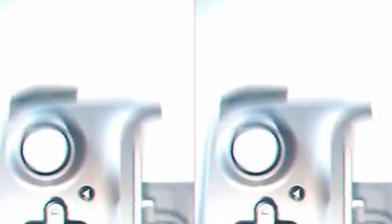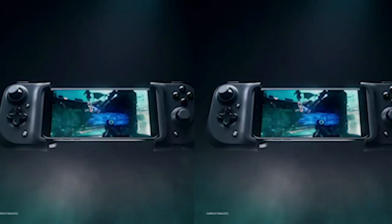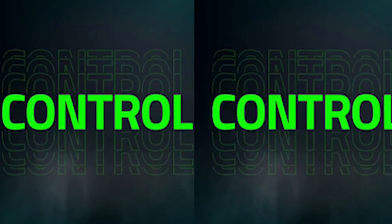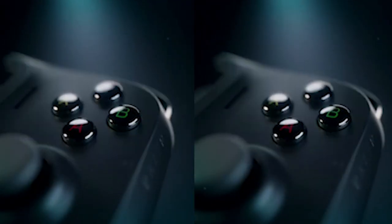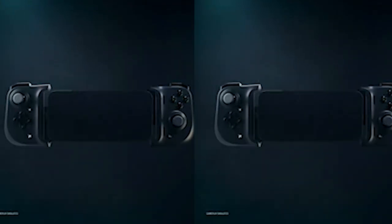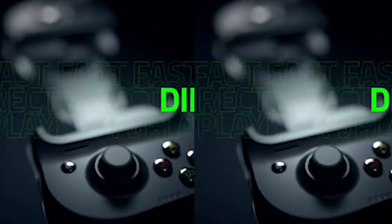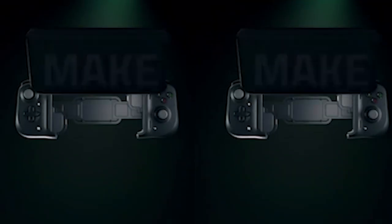Number 2: Razer Game Controller. The Razer Game Controller is a game-changer for mobile gaming, offering console-level control for the Galaxy S24 Ultra. Compatible with leading cloud gaming services like Xbox Game Pass Ultimate, Stadia, and more, it transforms your phone into a portable gaming console. The clickable analog thumbsticks and precise buttons enhance accuracy and execution. With zero latency via a direct USB-C connection, the controller ensures lag-free gameplay. The pass-through charging feature allows you to charge your device while gaming, and its ergonomic, flexible design provides a comfortable grip for extended sessions.